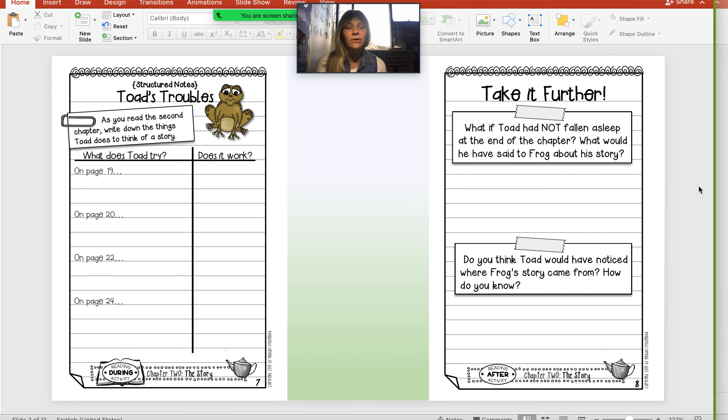The first question is: what if Toad had not fallen asleep at the end of the chapter? What would he have said to Frog about his story? What do you think Toad would have said — that he liked it, that he didn't like it, that maybe it sounded familiar, that maybe it was a story about them? You're going to complete a full sentence saying what Toad would have said. Our second question: do you think Toad would have noticed where Frog's story came from? How do you know? We know the story Frog told was about Toad — but do you think Toad would have noticed that if he stayed awake? Yes or no, and then how do you know? You are also going to answer that in a complete sentence.